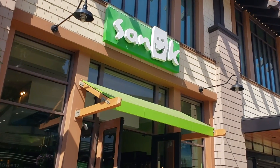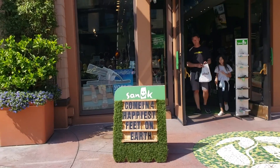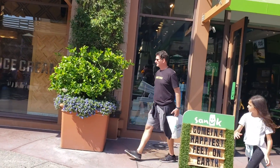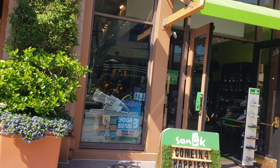Over here we have Sanuk, a sandal and flip-flop store. Their flip-flops are made out of yoga material so they are mostly all vegan. The website does note that some sandals have wool, so watch out for those, but basically these are vegan sandals — I have a pair that I've been wearing for a long time and they are super comfortable.